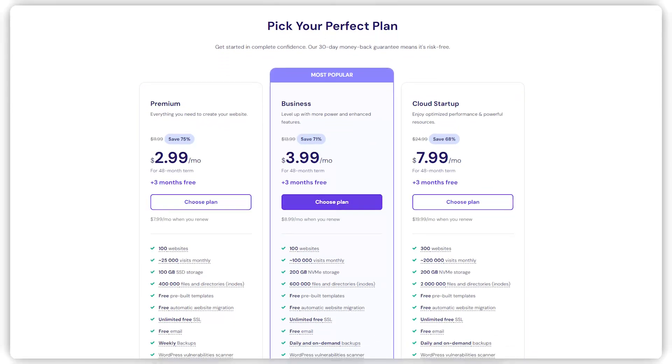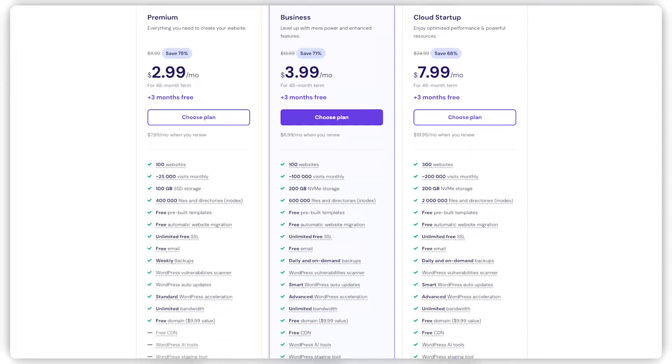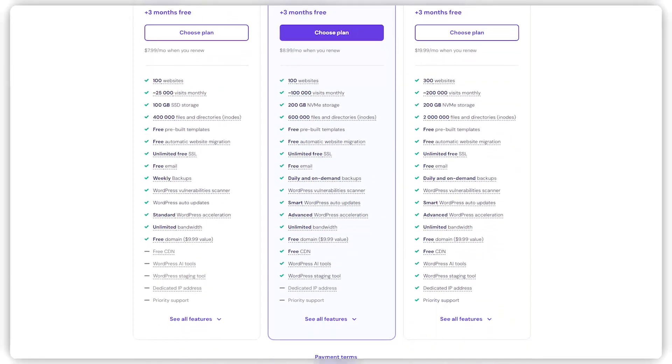Moving on, shared web hosting is one of the most popular services provided by sites like Hostinger for a good reason — it has a ton of advantages. One of the biggest benefits of shared hosting is that it's budget friendly. When you're starting out you don't want to invest a ton of money into building your website. Shared hosting is a cheap web hosting solution that allows you to get the service you need at a fraction of the cost since other users also contribute to maintaining the server.